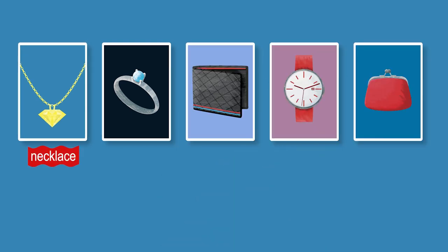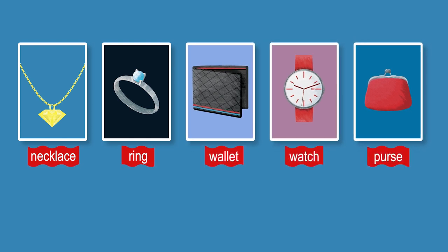Necklace. Ring. Wallet. Watch. Purse. Necklace. Ring. Wallet. Watch. Purse.